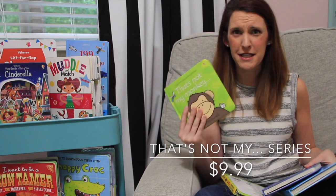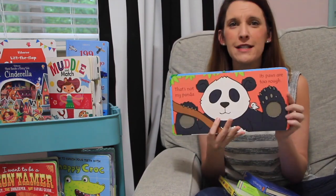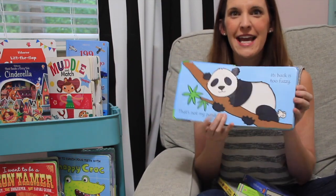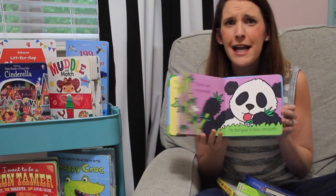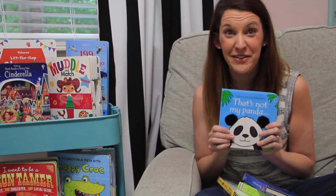I've saved the best for last. Our number one best-selling baby series is our That's Not My series. Monkey, Fox, Panda is our personal favorite. There are over 30 titles in this series, and every single one has amazing textures, adjectives, and fun things as you help this adorable little mouse find which animal, princess, truck, or dinosaur is his. I hope you've seen something that your itty-bitty will absolutely love.